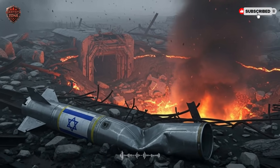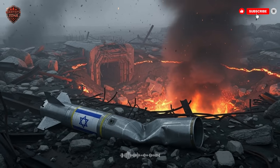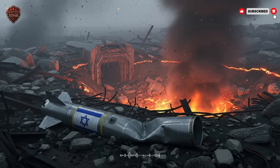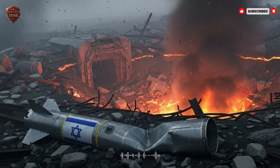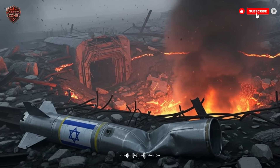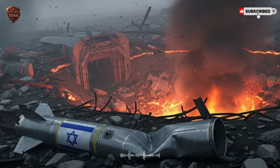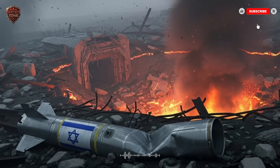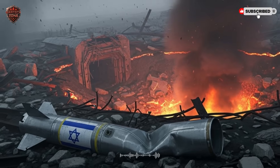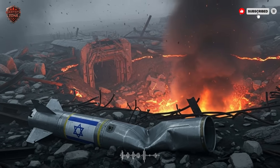Imagine a weapon so powerful it can smash a target buried deep under a mountain. A weapon so smart it can find its own way, and so long-reaching it can be launched from another country entirely. This isn't science fiction. This is real. This is the story of Israel's ROX missile, one of the most feared and effective weapons in the modern world. Today, we're going to understand exactly how it works, and why it changes everything.